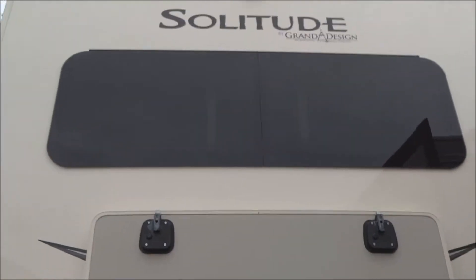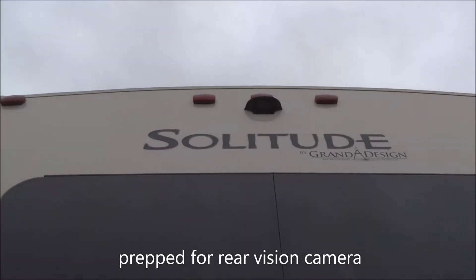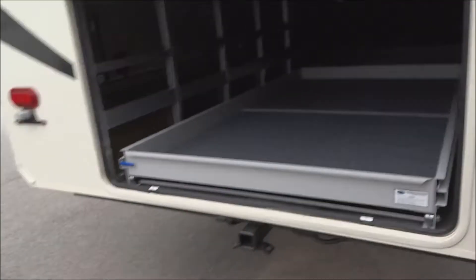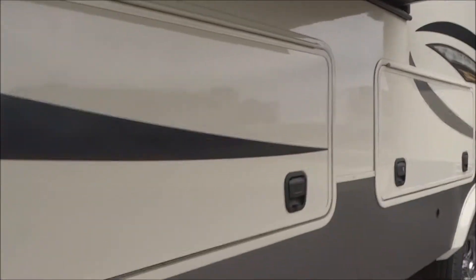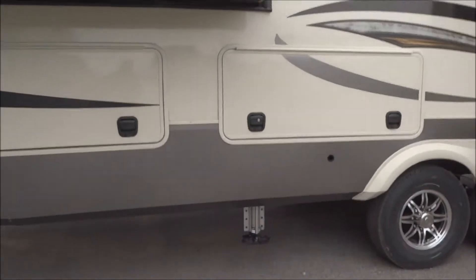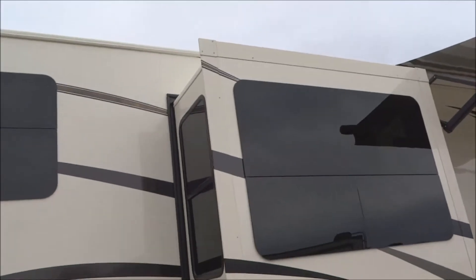Coming around up to the top, notice how this unit has radius-cut frameless tinted safety glass windows. Up above, you are prepped for the easy addition of a rear-view camera. You have the rear hitch with electrical connection — it's a 2-inch hitch. Around over to here, additional pass-through storage pods are available from this side as well. The 6-point automatic hydraulic leveling system is provided there. Ecoflex trailer suspension on the 16-inch duals. And again, frameless windows.